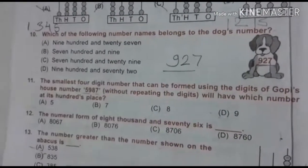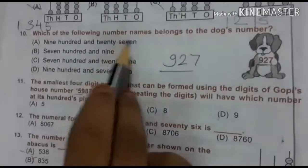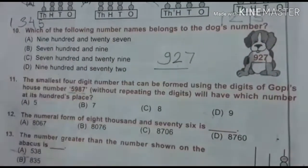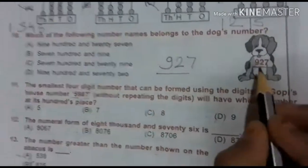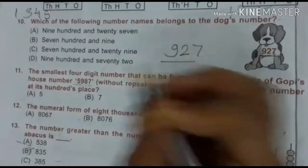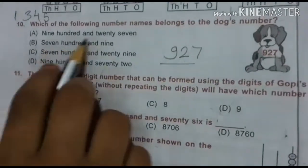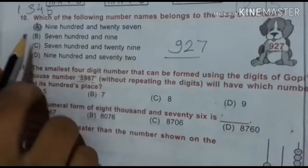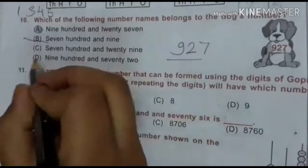The 10th question: which of the following number names belongs to the dog's number? The dog's number is 927. 927 — yes, that is right. 709 — it is wrong. So all other options will be wrong.